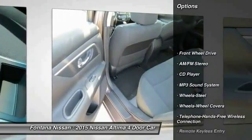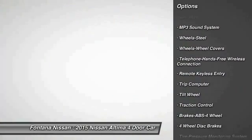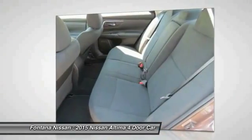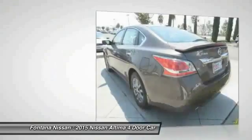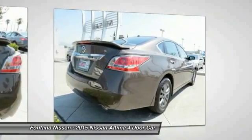Anti-lock braking system, traction control, Bluetooth wireless data link for hands-free phone, air conditioning front, power steering, cruise control, AM/FM stereo radio, rear defrost, FWD, child safety locks.